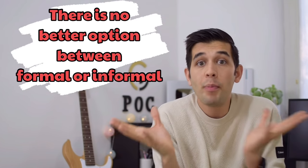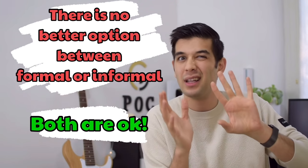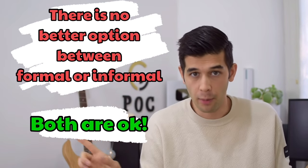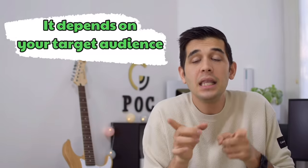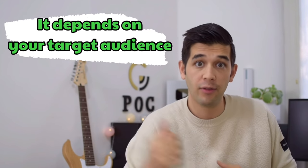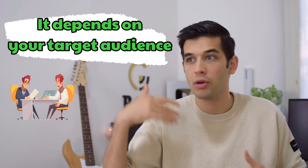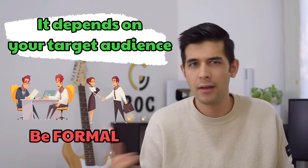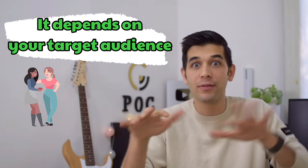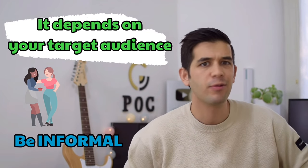As I said in my previous videos, there is no better option between formal or informal — both are okay. It's not that formal is better than informal English. There is no fight. But it depends on your target audience: who are you talking to, who are you writing for? If you're writing for your boss or professor, be formal. If you're talking casually with your friends, be informal. It is weird to be formal with your best friends. So there is no better option.